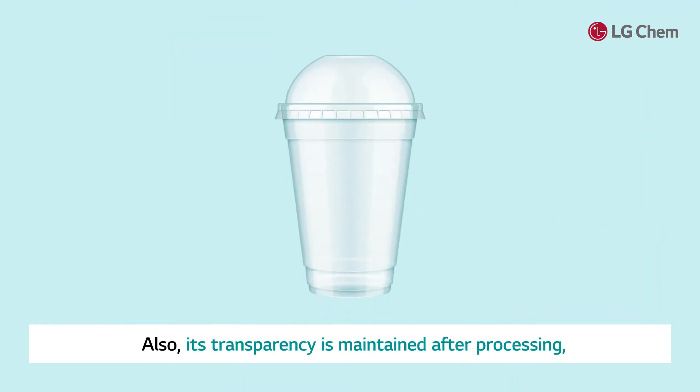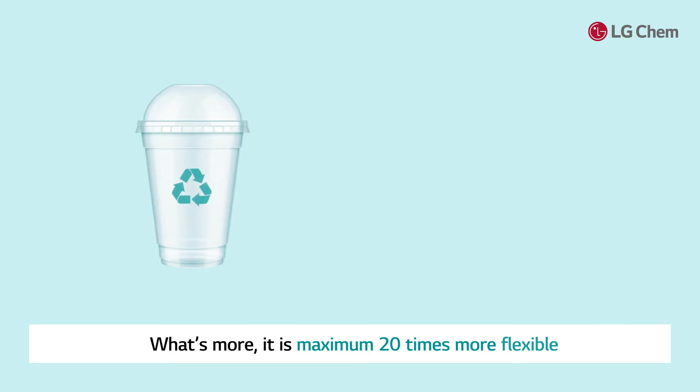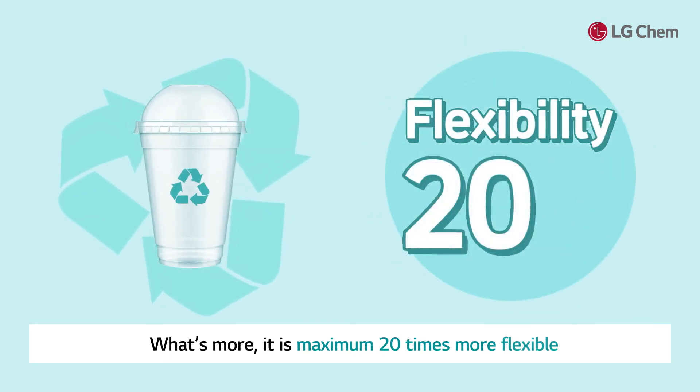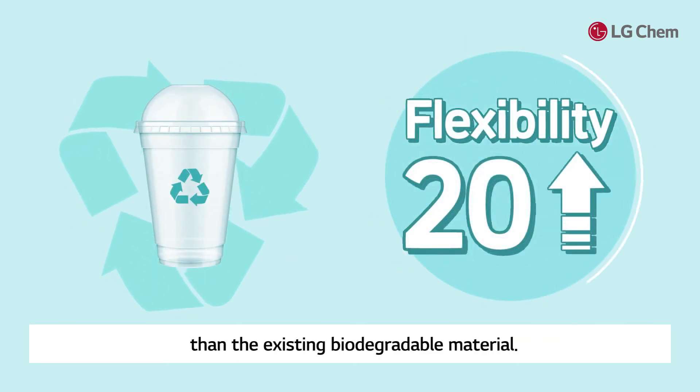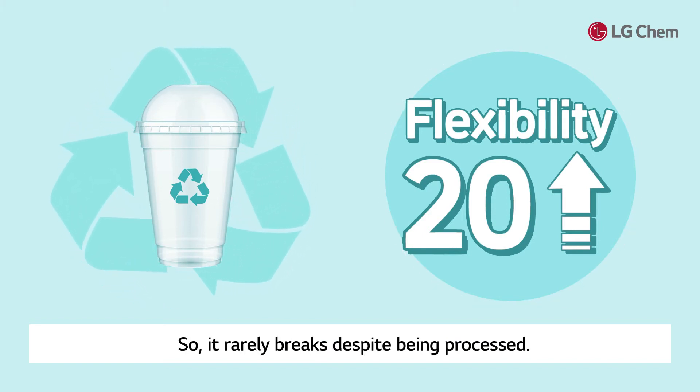Also, its transparency is maintained after processing, in contrast to former biodegradable materials. What's more, it is up to 20 times more flexible than existing biodegradable material, so it rarely breaks despite being processed.